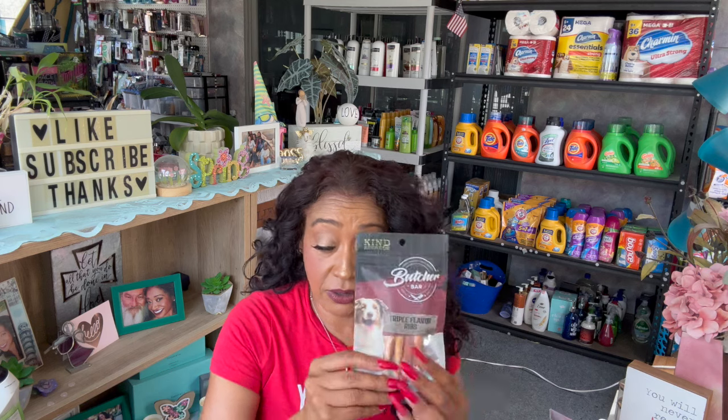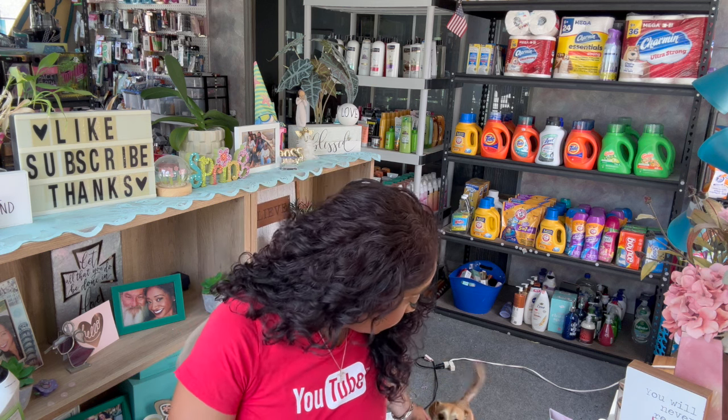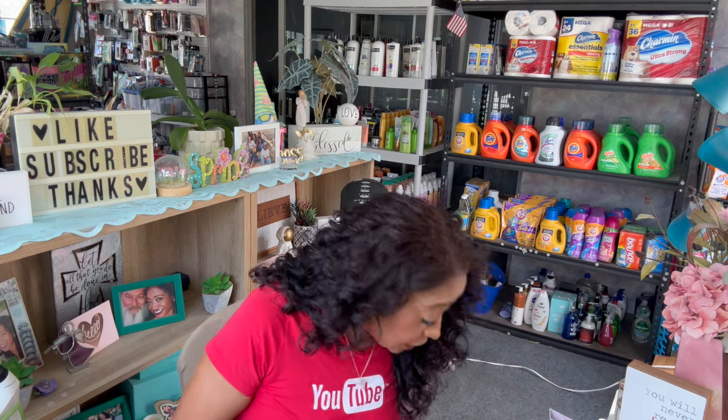I actually grabbed these for the pups - let's see if they like them. These are the Butcher Bar Triple Rib Flavored Dog Treats. I know they were fighting over one they found, so I grabbed these again to see if they really do like them. Here's one for Harley and one for Lady. There goes Harley girl with her bone - they'll end up fighting over it. Harley will hide hers. She's a typical Yorkie - a huntress. She hides her food from Lady. They're typical sisters, they fight all the time.